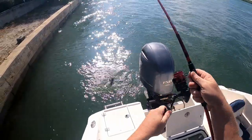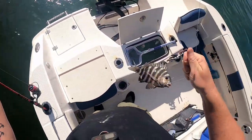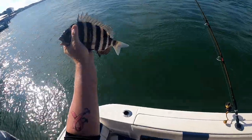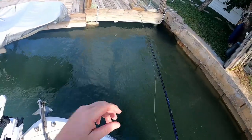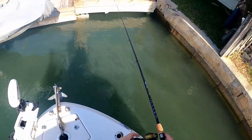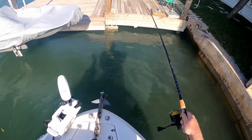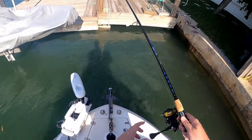Got another little sheep's head right here. He's a little guy — he's going back, definitely. The sheep's head bite just picked up all of a sudden. Little guy, going back. Dropping again. Got stuck — nope, came undone.